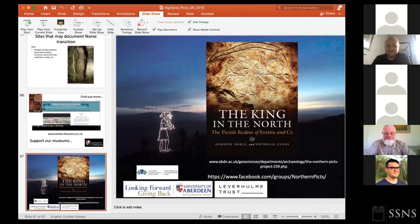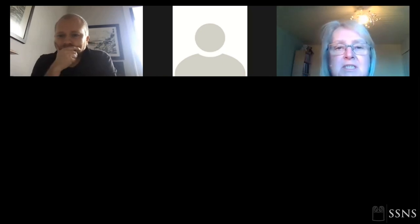Thank you very much, Gordon. That was a really useful contextualization of all current work being undertaken, and you and your team have been adding so much to the archaeological record. We have a couple of questions so far. The first, from Roxanne and several others, is: why is there such a dearth of settlement evidence for the Picts? Were the areas where they placed their homes reused later and so have disappeared?